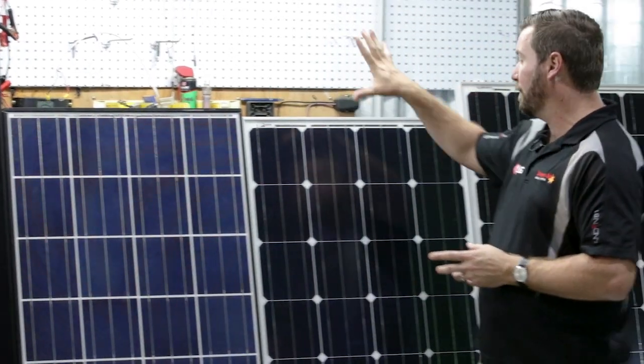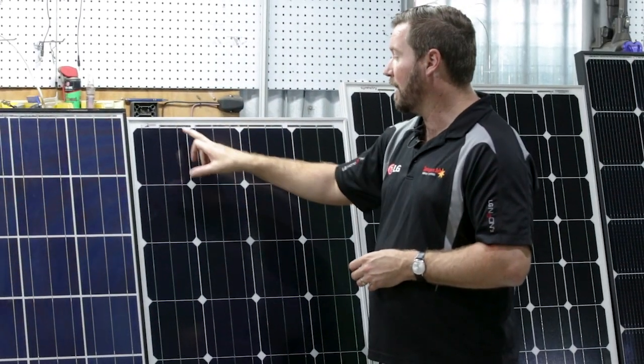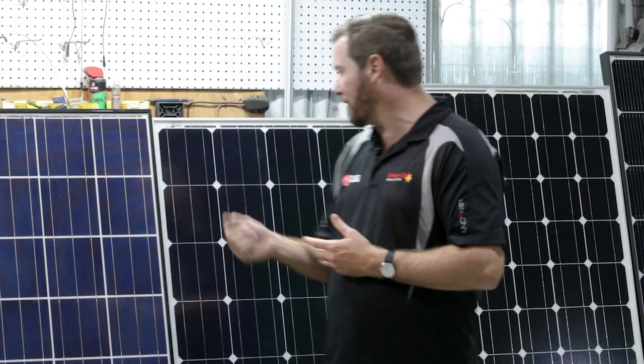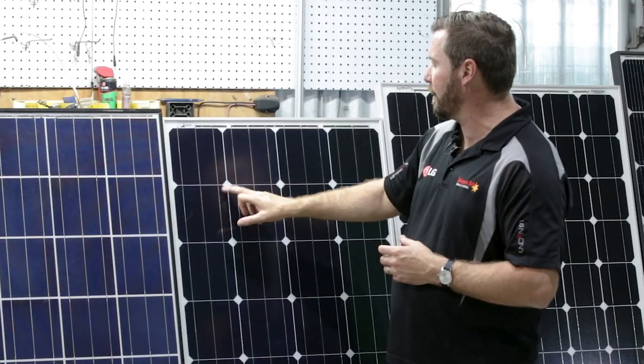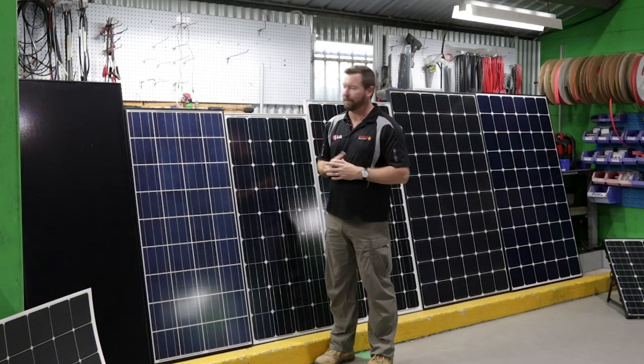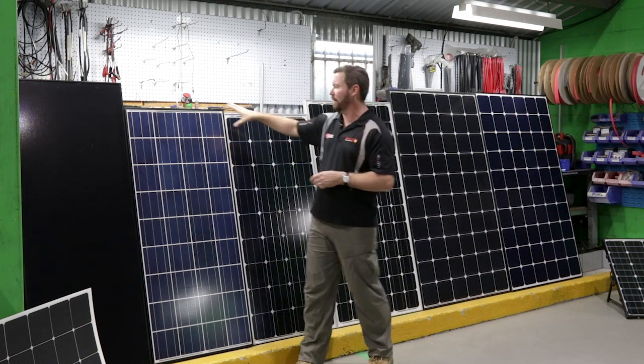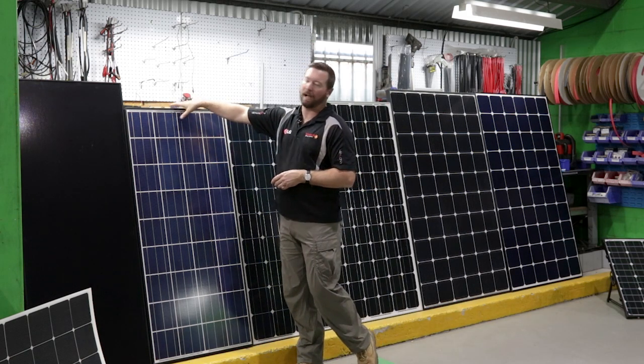The next panel type is monocrystalline — mono is the most efficient out of our cell structures. We can tell it's mono because of the white squares in the middle with the corners cut off the cells. That's a 160-watt mono versus a 140-watt poly.